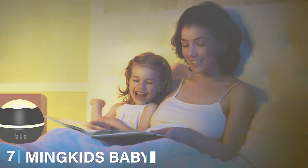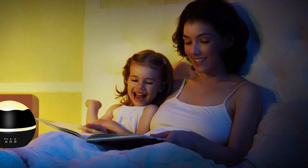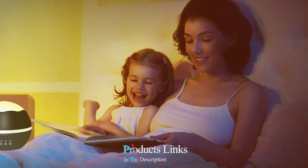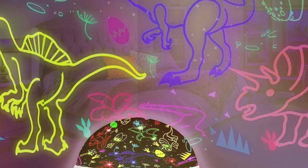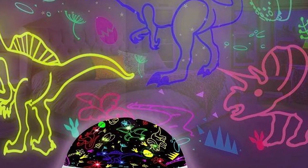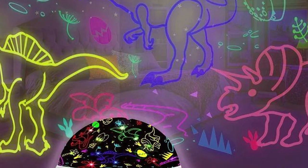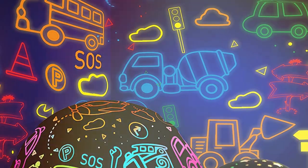Last but certainly not least, at number 7, we have the Mink Kids Baby Nightlight. This projector is a charming addition to any child's room with a design that's both fun and functional. It's an excellent choice for parents who want to add a touch of whimsy to their child's space. The quality of the Mink Kids Baby Nightlight is commendable — it's made with child-safe materials, ensuring safety and durability.